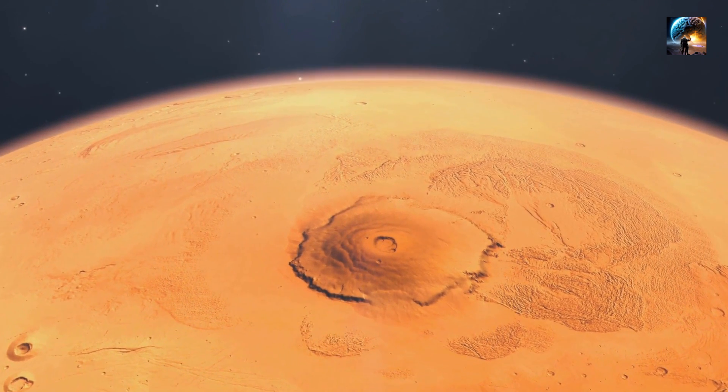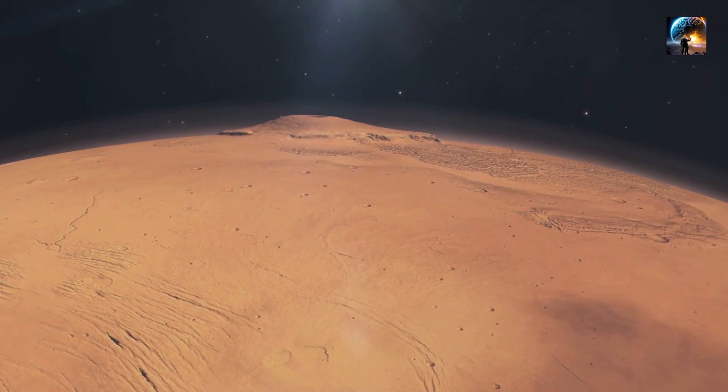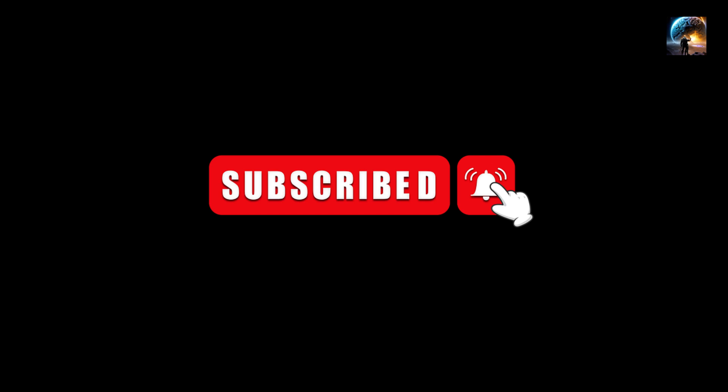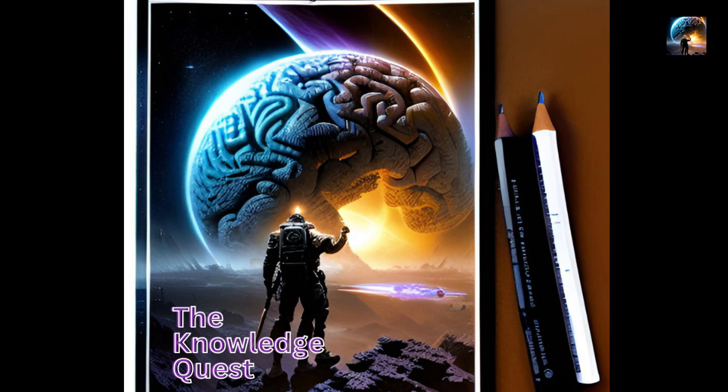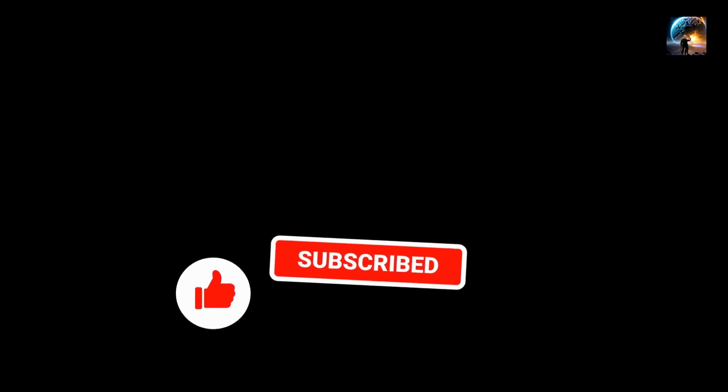So why does Olympus Mons hold such significance for planetary scientists? Its size and geological history provide valuable insights. Thank you for joining us on this thrilling adventure today. Remember to subscribe to our channel, The Knowledge Quest, and hit the notification bell to stay updated on our future quests for knowledge. Until next time, keep seeking, keep learning, and keep exploring!